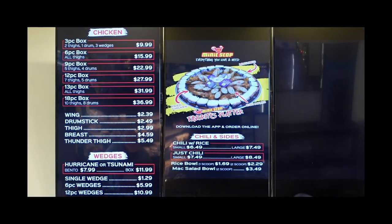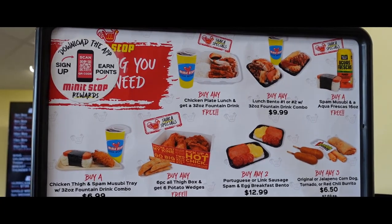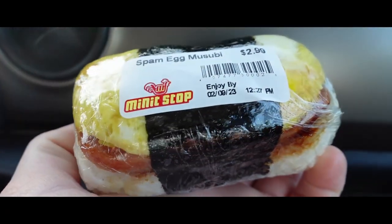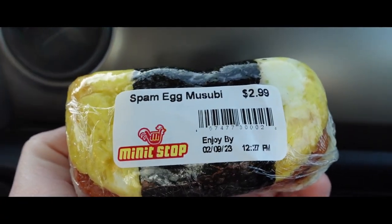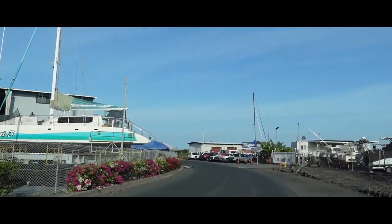David did get a spam and egg musubi for breakfast, and now we're going to drive to the harbor for our first activity of the day, which is whale watching.